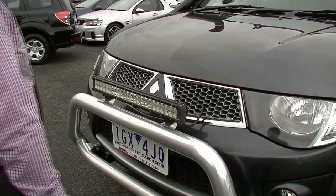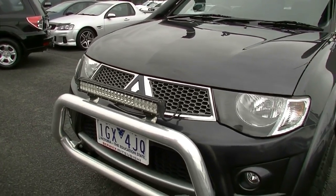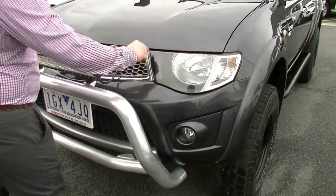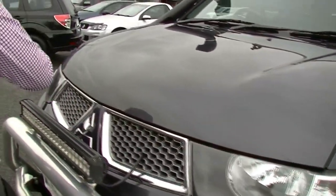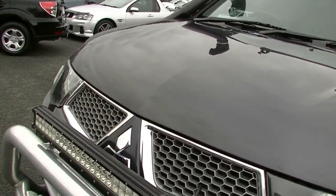One thing to note — obviously with a car with this much gear, something I look at being our resident off-roader here is any sort of bush damage, and it's really struggling to find any, to be honest. We've got seven touch-ups across the front of the bonnet, all done in the proper paint. So someone's actually looked after this car.